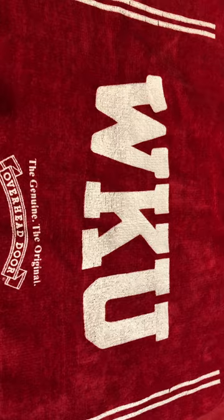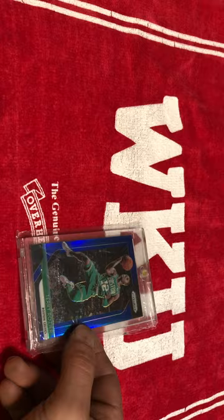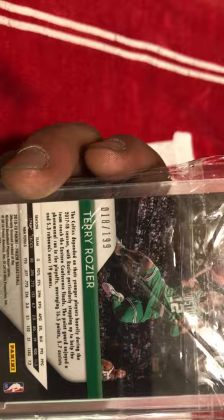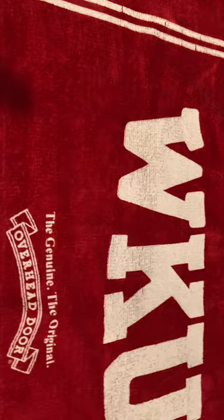My first card here is a Terry Rozier Prism, and I also have a lot of collectibles as well. This is a Terry Rozier Prism numbered to 199. This was when he was obviously still with the Celtics. I believe this might be a second or third year card. I really liked this card, and actually a friend gave it to me. I'm a big Rozier guy, as you're about to see.